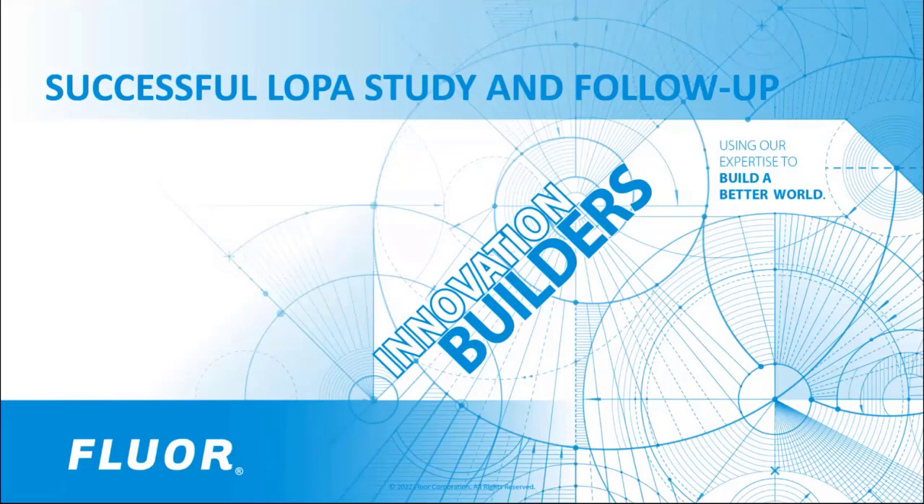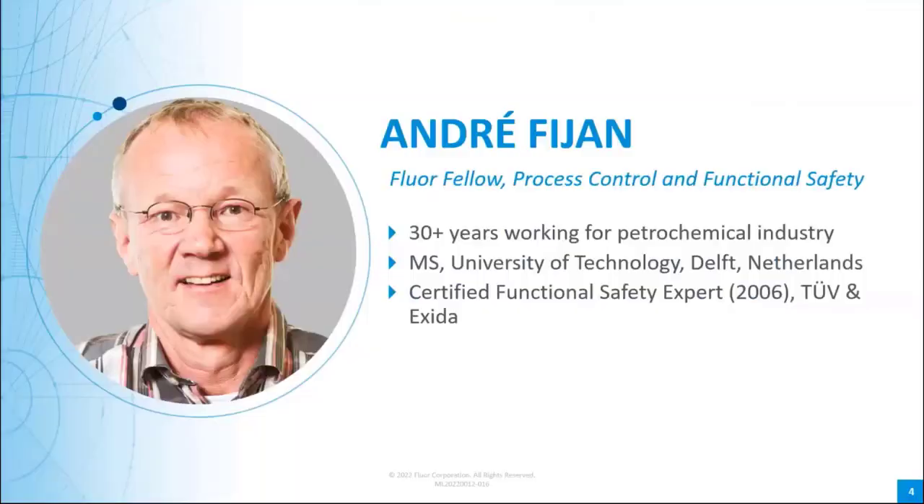Our subject matter experts today will highlight several aspects from risk assessment studies, particularly LOPA, sharing knowledge they've gained over the last 15 years. There are three key elements required to succeed in a LOPA study: good preparation and alignment before the LOPA study; an experienced team who executes LOPA according to the plan; and finally, proper follow-up.